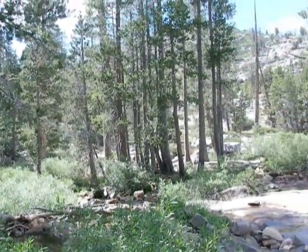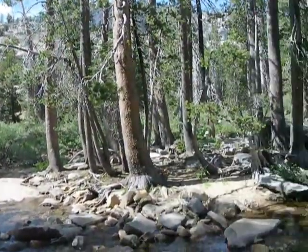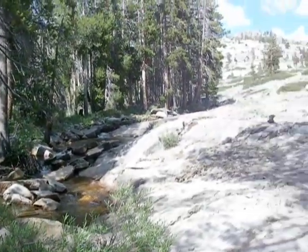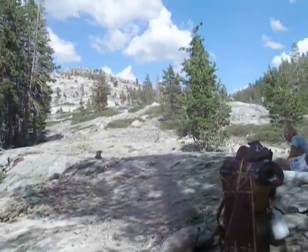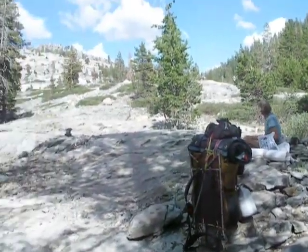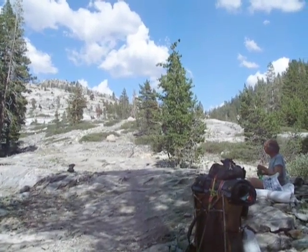I'm standing at the confluence of the Cherry, West Fork of the Cherry Creek, and Buck Creek. Nice little creek flowing down the hill there. We're going to head up this hill right here to that notch up there. There's Kerry. And then we're going to drop down and meander along a canyon until we hit Wood Lake.